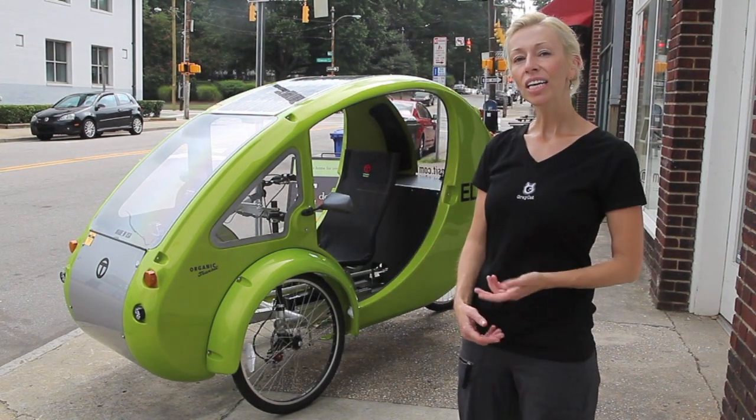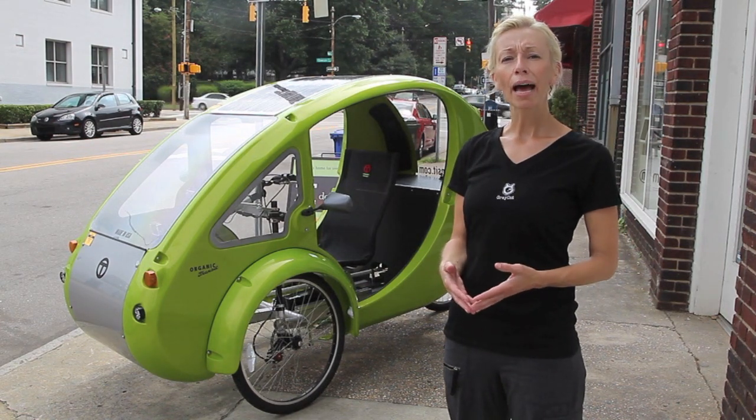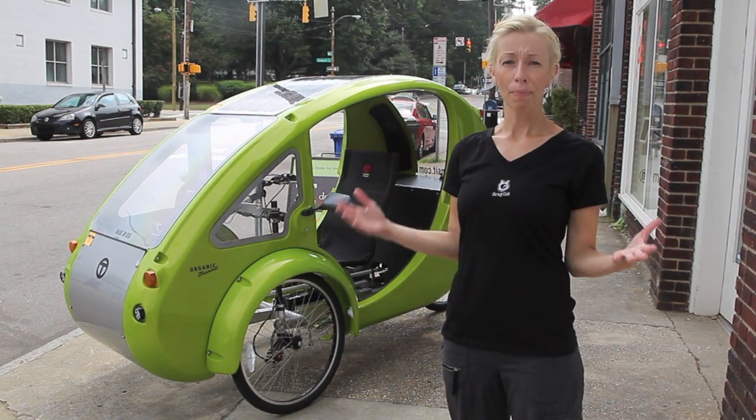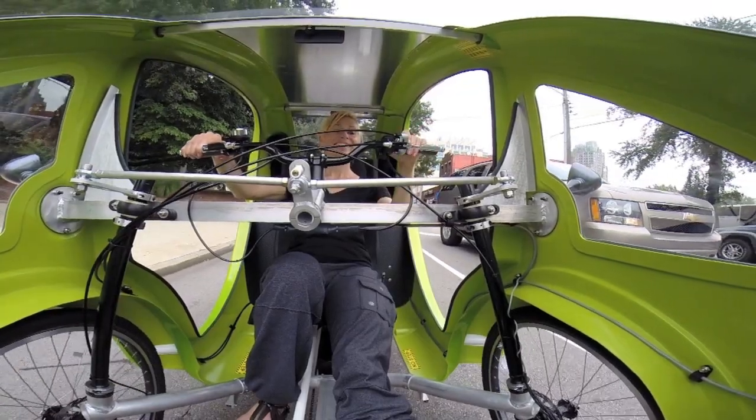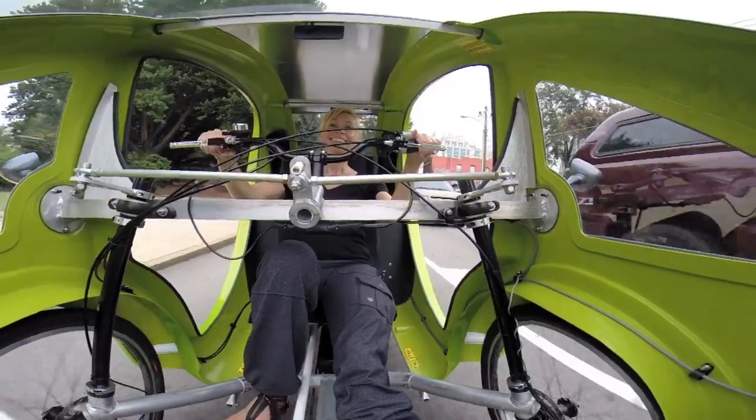The ELF is called an Electric Light Fun Vehicle, and basically what we're doing is bridging the gap between a vehicle and a bicycle. What you have here today is the ELF that has a 100 watt solar panel on top that gives energy to the battery.